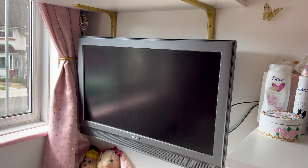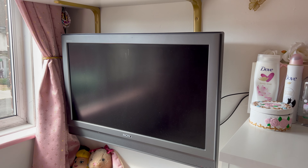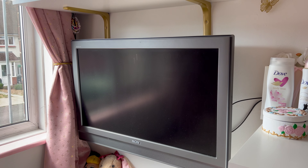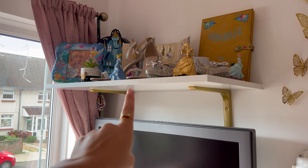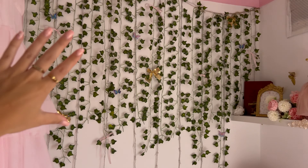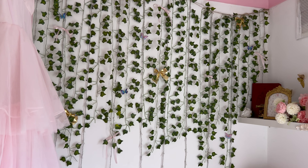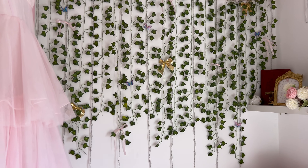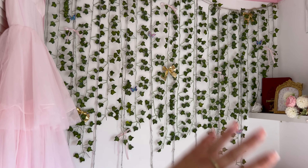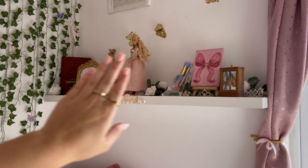This TV is going completely — I'm switching to being a projector girl, so I don't have to commit to having an ugly TV on my wall. It's just this big black box, and it's quite an old TV anyway. This shelf is staying so I can put the projector on top and pan it over to the wall. The vines and fairy lights are sadly going for good — I'm just not in love with them anymore. That wall will be plain pink for now.